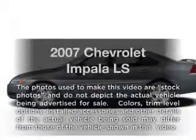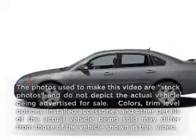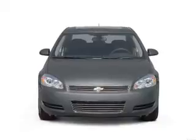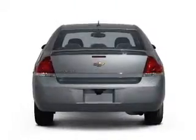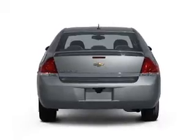Presenting the 2007 Chevrolet Impala — everything you need under one roof with this great vehicle. With a solid 6-cylinder engine, the powertrain includes front wheel drive that responds smoothly to its automatic transmission.